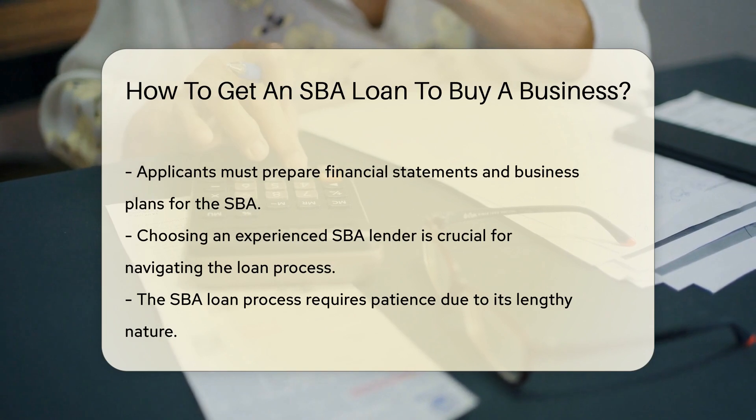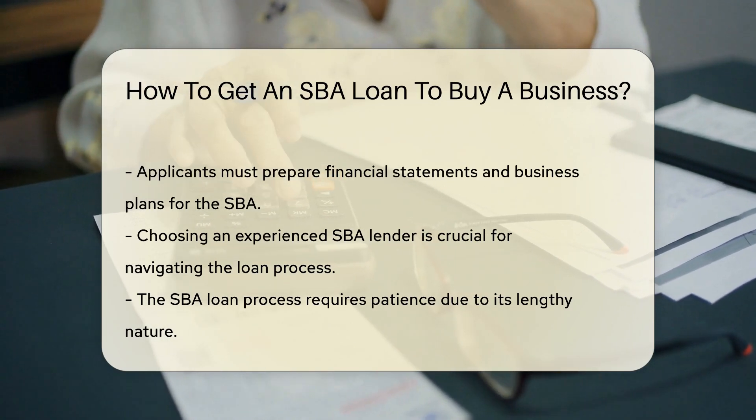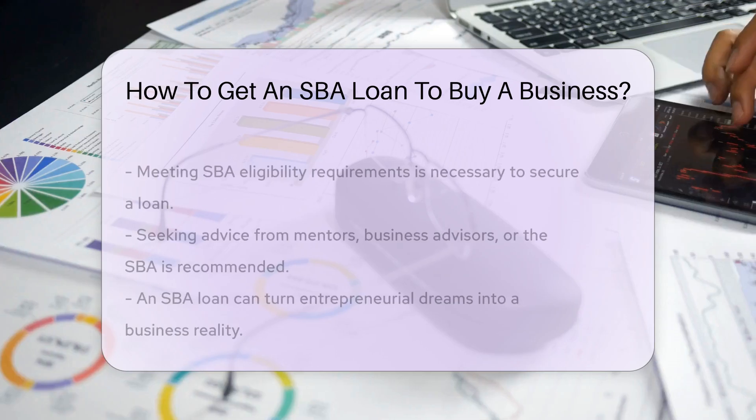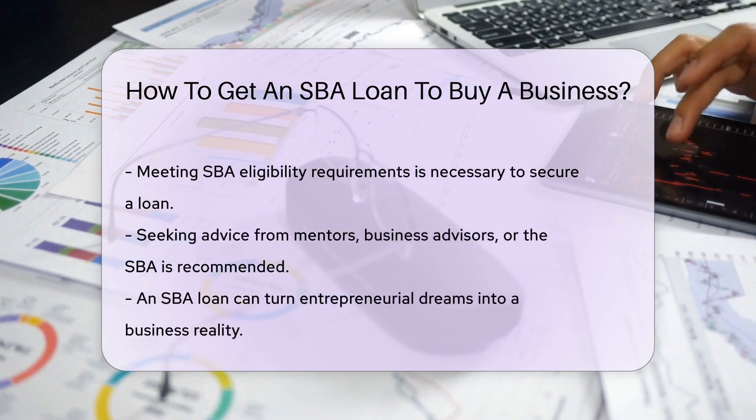Time to shop for lenders. Not all lenders are created equal, so look for one experienced in SBA loans. They'll help you navigate the SBA process, avoiding any loan application shipwrecks.